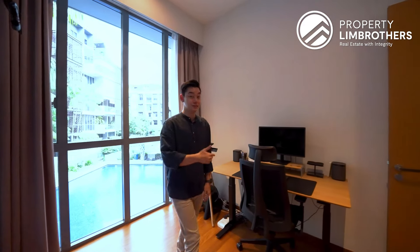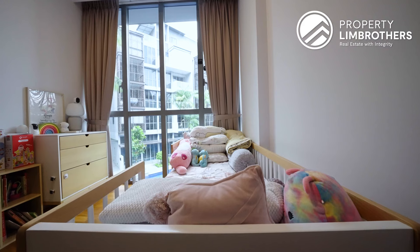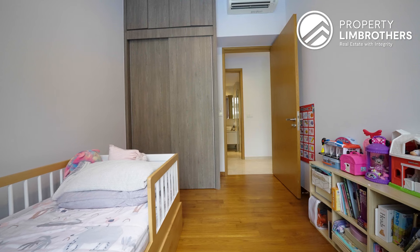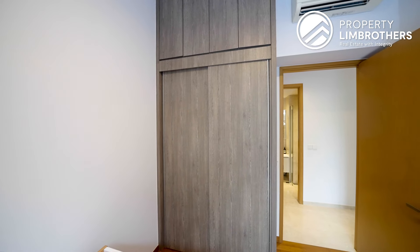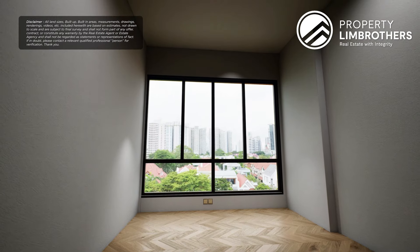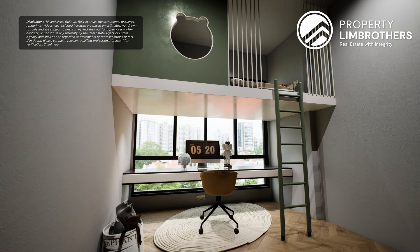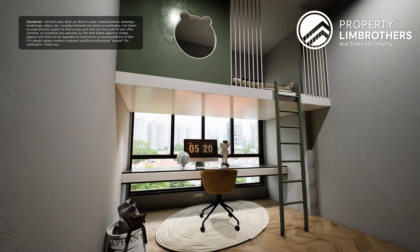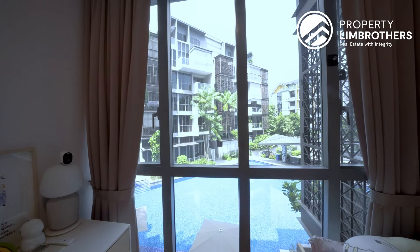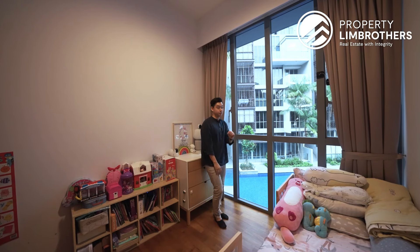Moving to the next common bedroom, the owners have set it up as a daughter's room with a small bed and toys. There are two panels of wardrobe stretching to the top, plus four additional panels above. Given the 3.2-meter ceiling height, you could even do a loft bed here. The full-width window panels front towards the pool, and just beside this room is where the master bedroom balcony is located.